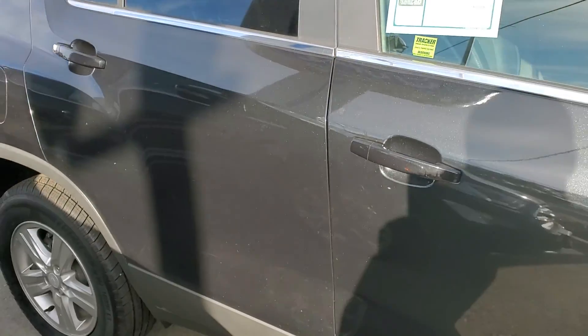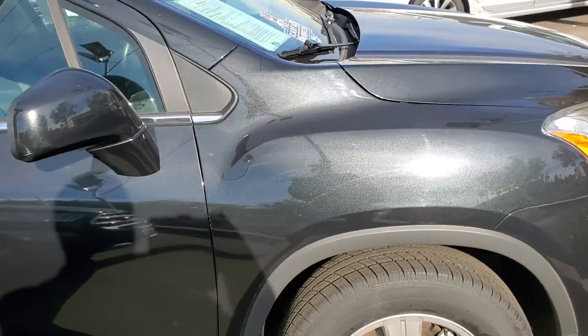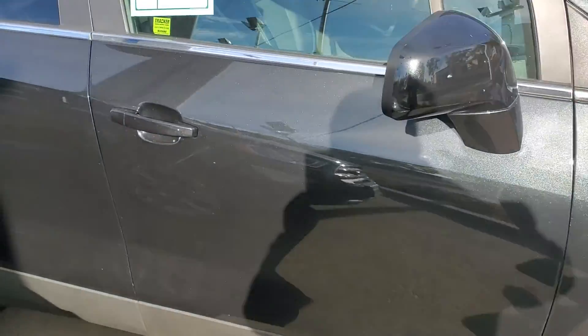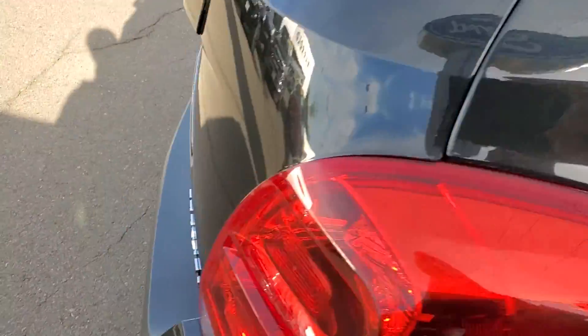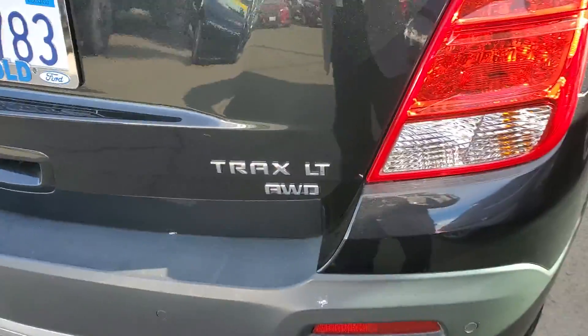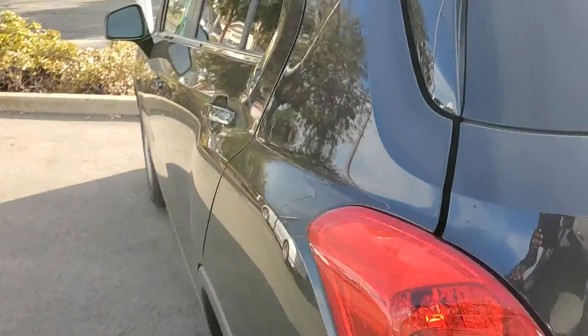This vehicle has 36,401 miles on it. It's a one-owner vehicle, and as you can see, it's in mint condition. This vehicle happens to be four-wheel drive. It is a five-passenger, fully equipped — reverse sensors, reverse camera, luggage rack, and a moonroof.